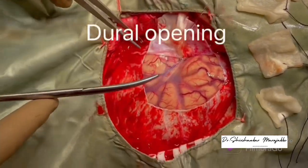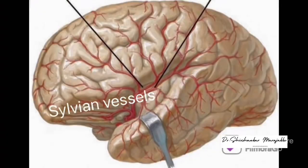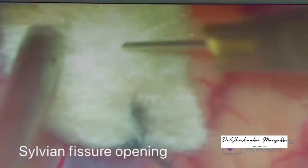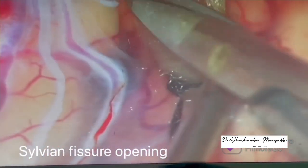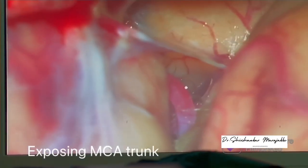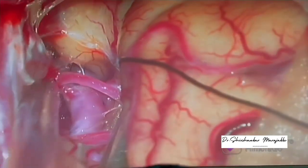Following this, the dura was opened to expose the frontal lobe, temporal lobe, and sylvian fissure. The lower part of the dural opening was done carefully as the fundus of the aneurysm was elevating the middle fossa floor upwards and displacing the temporal lobe up. Gradually the sylvian fissure was opened from lateral to medial by dividing the arachnoid bands between the frontal and temporal lobe. This exposed the middle cerebral artery trunk, ICA bifurcation, and laterally up to the MCA bifurcation to expose the superior and inferior trunk for bypass.